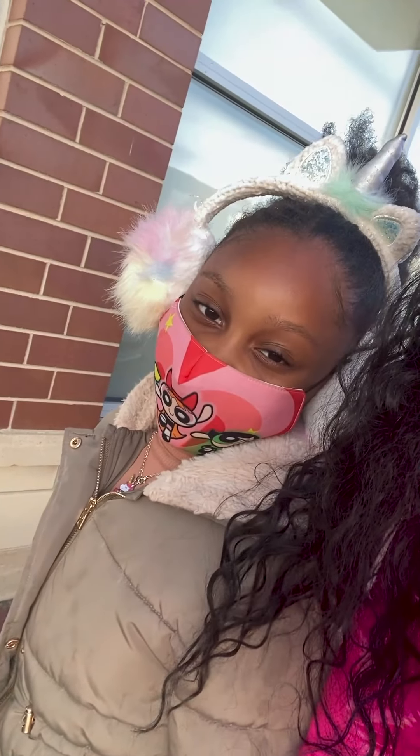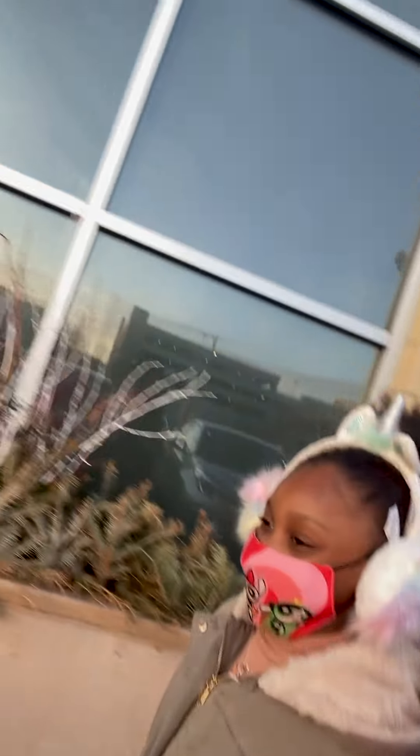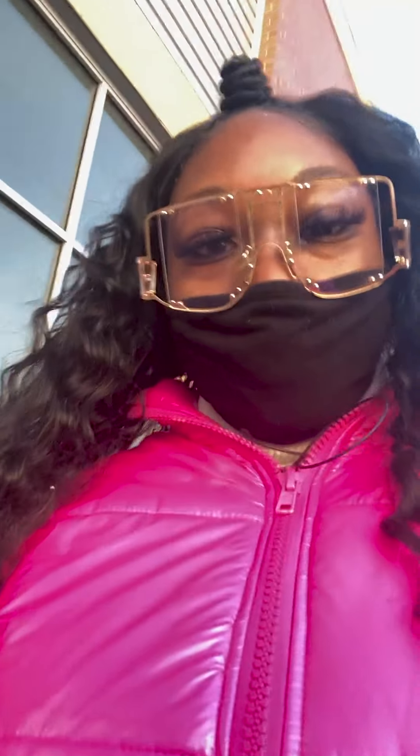Hey guys, welcome back to our channel. So we're going into the shop to get my dress. Hey y'all, so we are on our way to David's Bridal to pick up her flower girl dress.